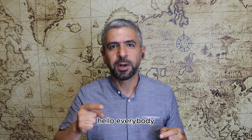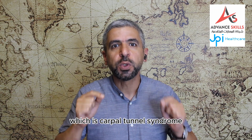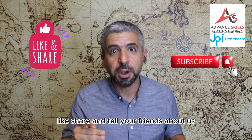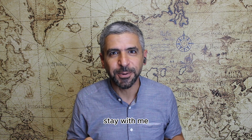Hello everybody and welcome to a new episode of Highlights in Radiology Season 2. In today's episode we are going to talk about a very common condition which is carpal tunnel syndrome. Before we start I want to remind you to subscribe, like, share and tell your friends about us. This is Dr. Ahmad Daya Abdulwahab and this is Highlights in Radiology Season 2. Stay with me.